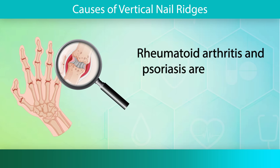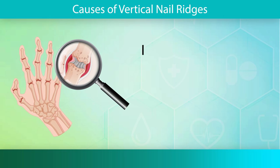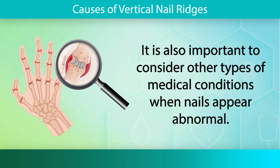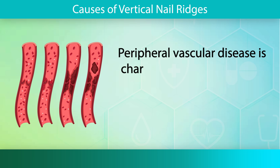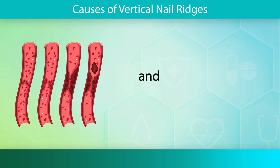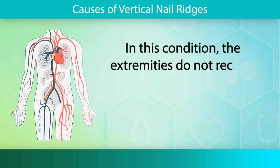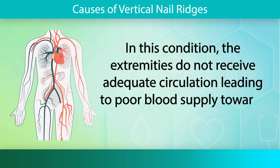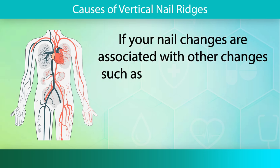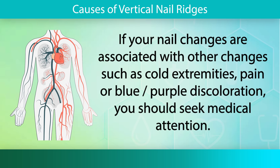Rheumatoid arthritis and psoriasis are additional autoimmune diseases that can cause ridges to appear on the nails. It is also important to consider other types of medical conditions when nails appear abnormal. Peripheral vascular disease is characterized by slow and progressively worsening circulation of blood throughout the body and can lead to the formation of nail ridges. In this condition, the extremities do not receive adequate circulation, leading to poor blood supply towards the fingers and toes. If your nail changes are associated with other changes such as cold extremities, pain, or blue/purple discoloration, you should seek medical attention.